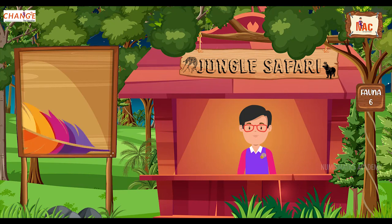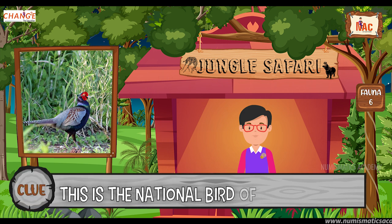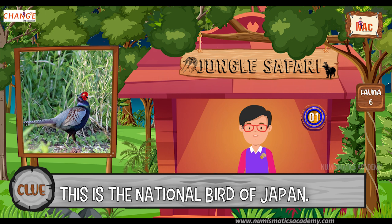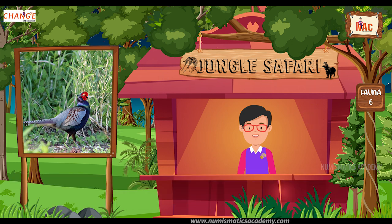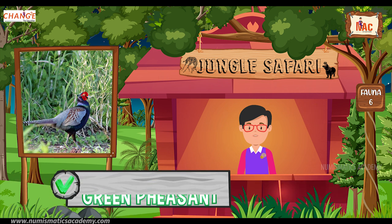Okay, here's the next one. Do you know what this bird is? Okay, let me give you a clue. This is the national bird of Japan. Did you find it? If not, here's another clue. The scientific name of this bird is Phasianus versicolor. Yes, you are absolutely right. It's the Green Pheasant.